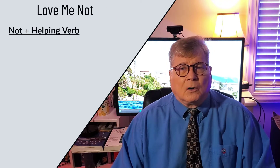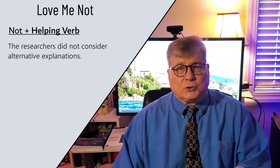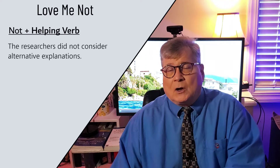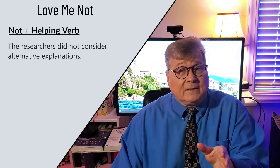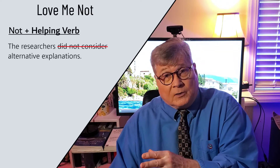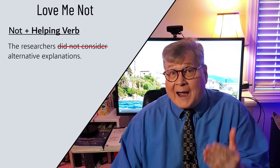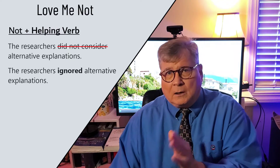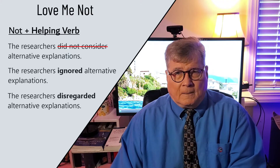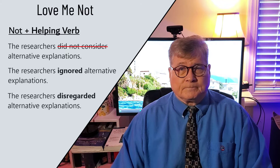Next category: 'nots' are often found with helping verbs. For example, 'The researchers did not consider alternative explanations.' In this case, you delete the 'not' along with the helper verb, and that gives you the ability to give the sentence a strong active verb: 'The researchers ignored alternatives,' or 'The researchers disregarded alternatives.'